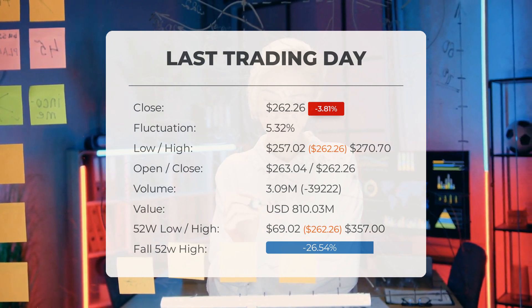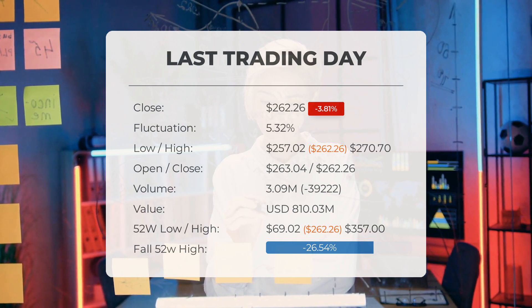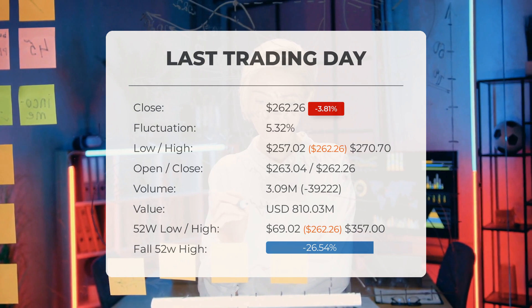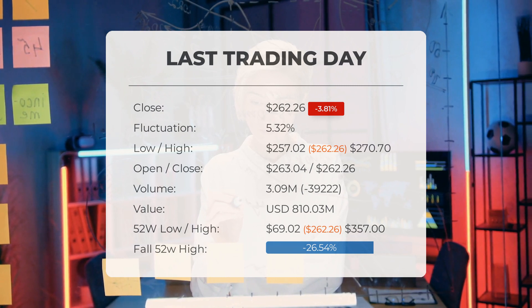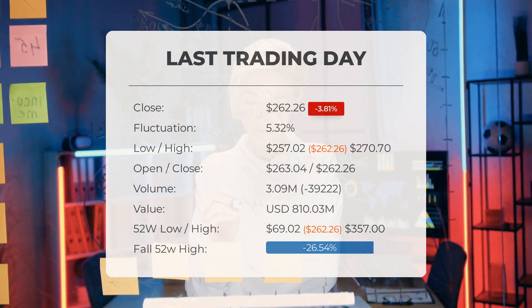Looking at the past 52 weeks, the highest price for Super Microcomputer stock was $357, while the lowest was $69.02. Currently, the price is $94.74 below the 52-week high of $357, which also happens to be the all-time high for this stock.